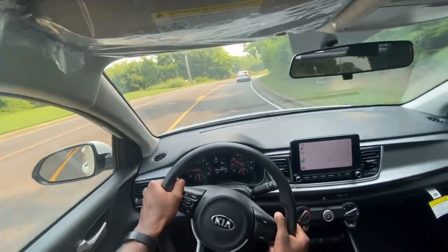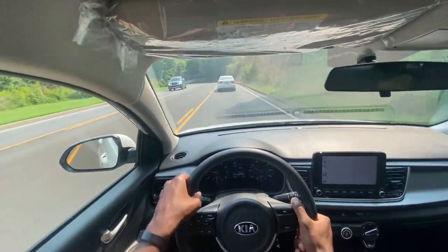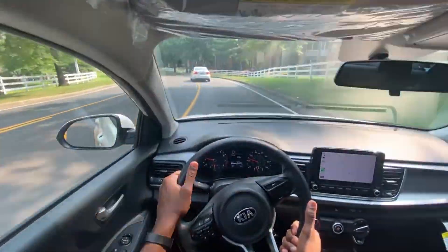And for this to be a commuter car, which is really what it would be served its best purpose for, it's pretty decent in everything so far. But most importantly, fuel economy.